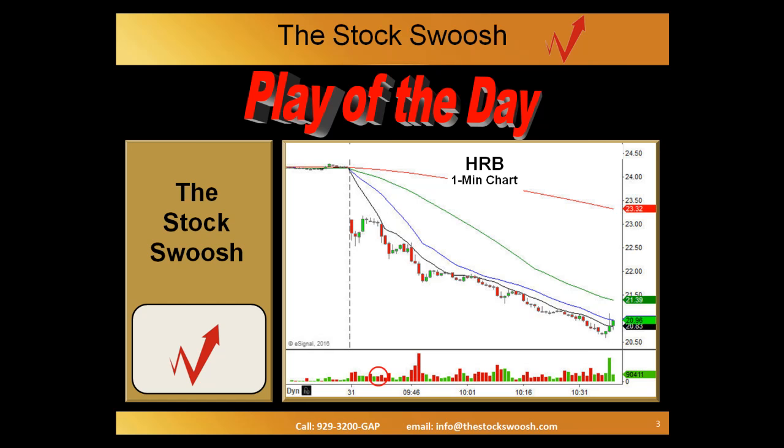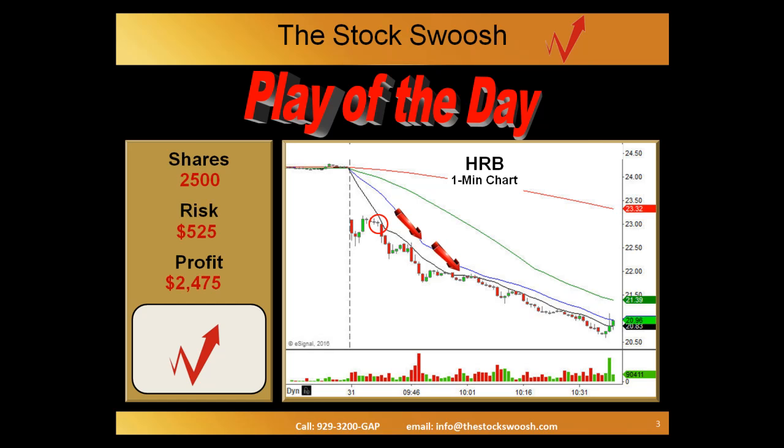The HRB one-minute chart — right there was the entry. This was called by Melissa; she was on the mic at the time. The entry was at $22.99, stop at $23.20. Now everybody can take different risk amounts depending upon your account size and where you are in your trading. But just for an example, for somebody starting off, if you only risked $500, that would be a 2,500 share amount. The exact risk would have been $525 based on the entry and the stop. The target given by Melissa was $22. As you can see, that was achieved relatively easily by 9:45 in the morning, producing a profit of almost $2,500 in just a few minutes.